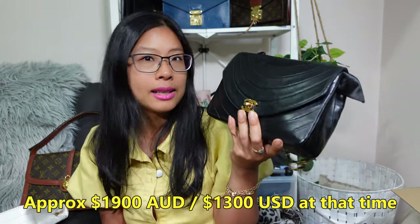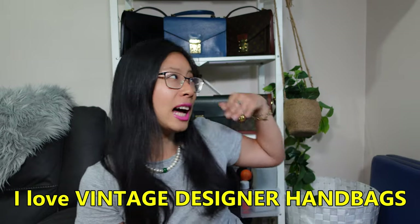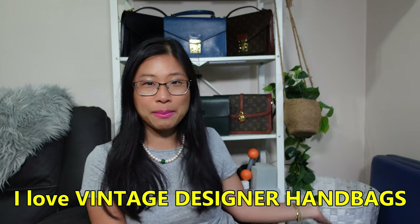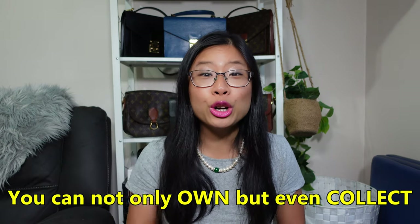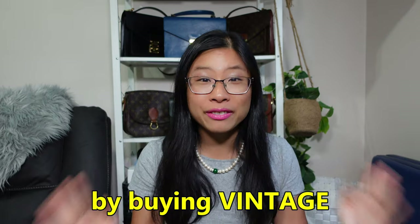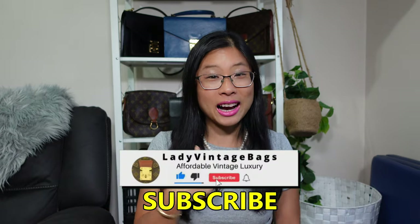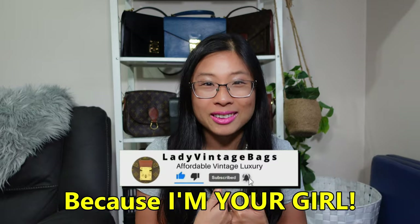I paid about $1,900 Australian dollars — around $1,300 US — which felt like a really good price for a Chanel. I actually bought this bag in 2020 as a birthday gift from me to me. By the way, I'm Lady Vintage Bags and I love vintage designer handbags — I'm here to show you that you can own and even collect gorgeous designer handbags on a budget by buying vintage. If you love pre-loved, vintage, and affordable designer handbags, hit subscribe!